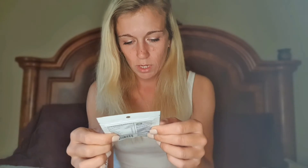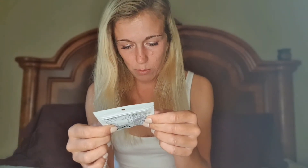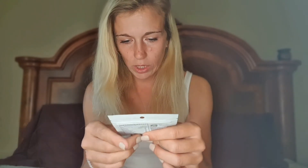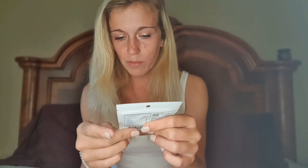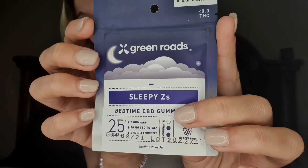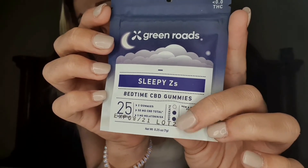We also have some Green Roads Broad Spectrum 0.0% THC Sleepy Z's Bedtime CBD Gummies — 25 milligrams of CBD per gummy. There are two in there and they are blackberry flavored. The packaging has a potency indicator and it looks like this is the moderate level, so there's probably mild and heavy options as well.